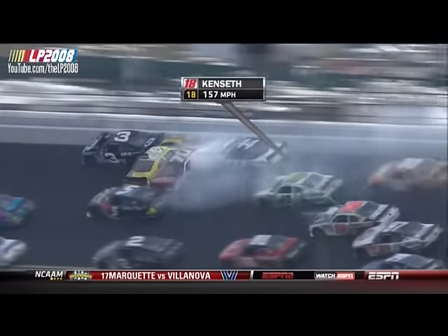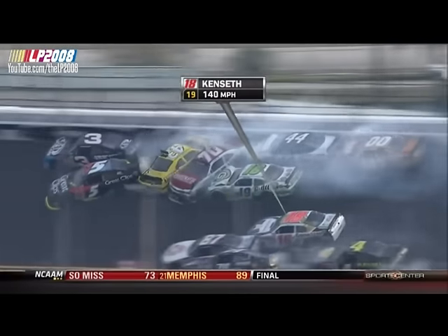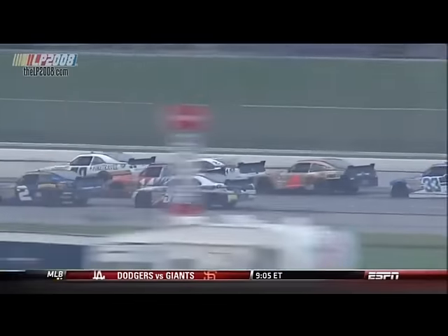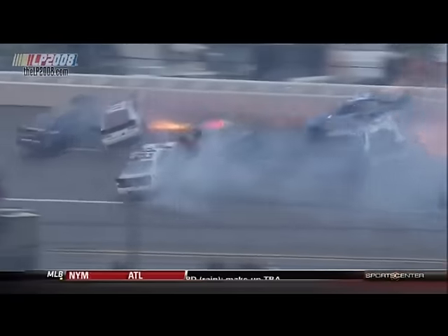And along there, she had done such a great job, had herself right there in the mix for this thing to get a good top ten effort. It's like Sam tried to thread the needle, not quite enough room over the front bumper of Eric McClure. And look what happened.